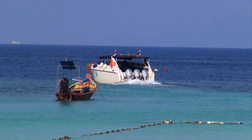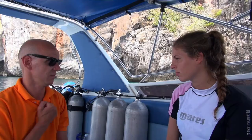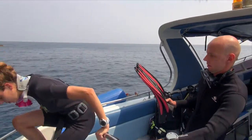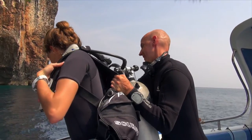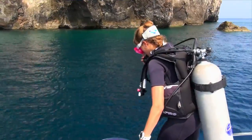We have one speed boat primarily for diving and then we have a speed boat for tours as well, and then we have five outside speed boats on contracts that we can use for diving and tours as requested. The most famous sites we have are the Bida Islands down in the south of the PP Marine Park — Bida Noc and Bida Nai. These we can get to from Zivula in about 25 minutes.